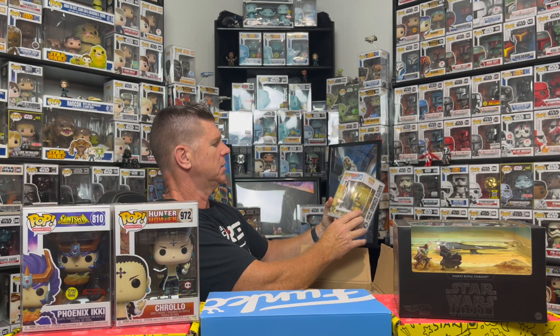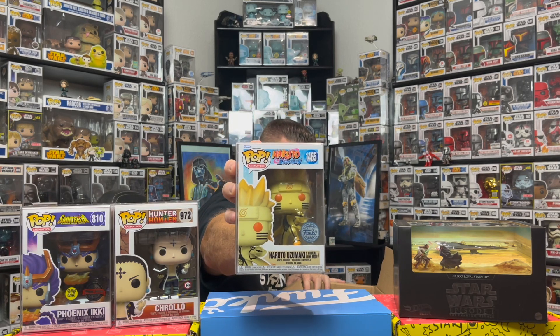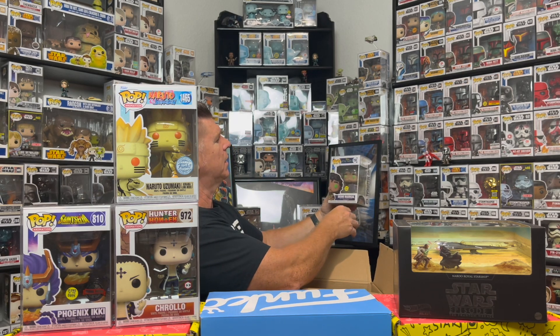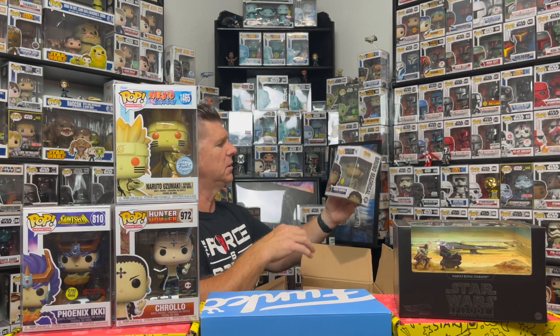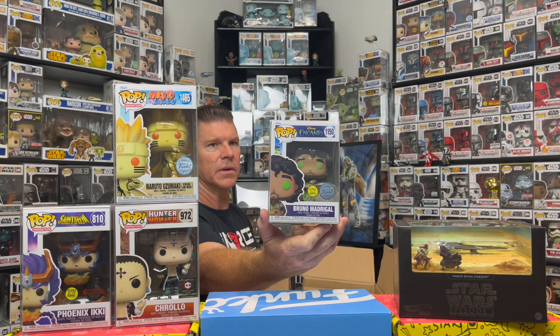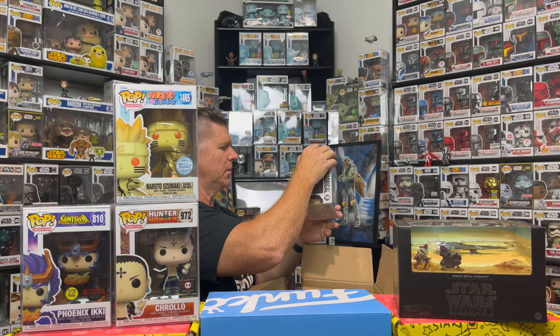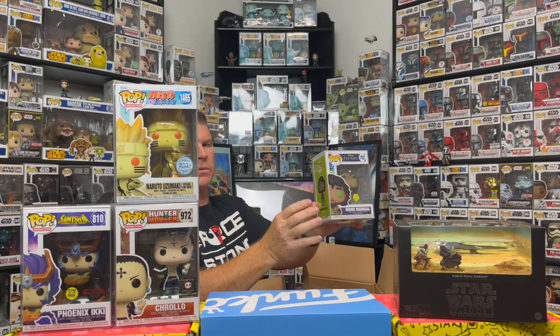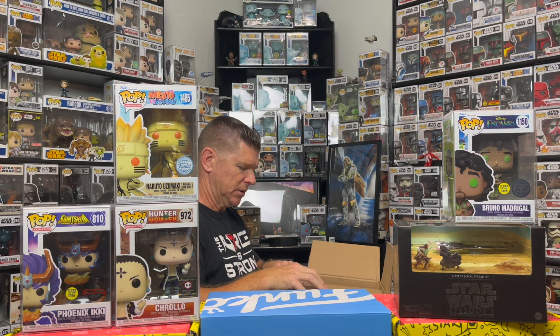One, two, three — oh! Naruto Shippuden, Special Edition Funko. That's a pretty cool one, I like the way he looks. Three more left — so far I don't think I got any of the grails. One, two, three — look at that! We got Bruno Madrigal Glow in the Dark, Special Edition Funko sticker. Oh, that's pretty cool — Disney! That's probably my favorite one so far.